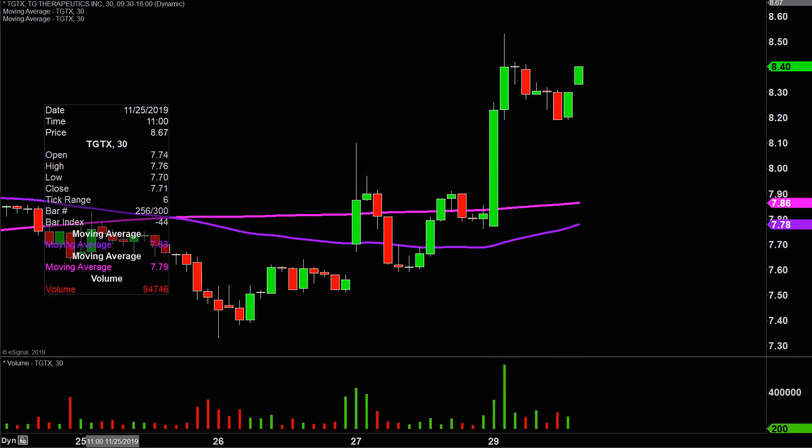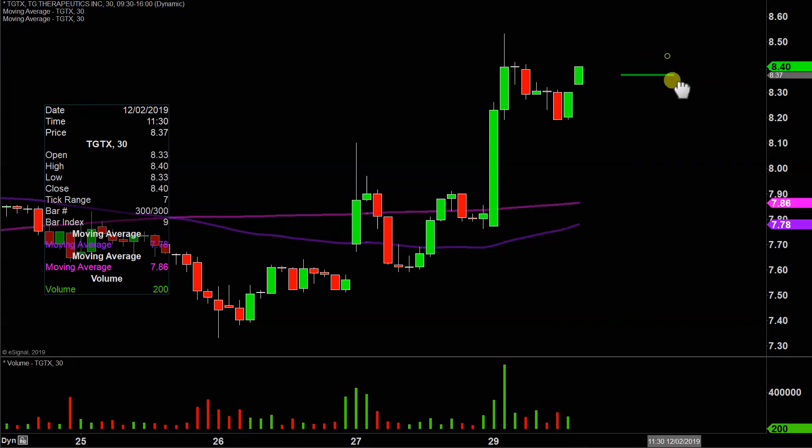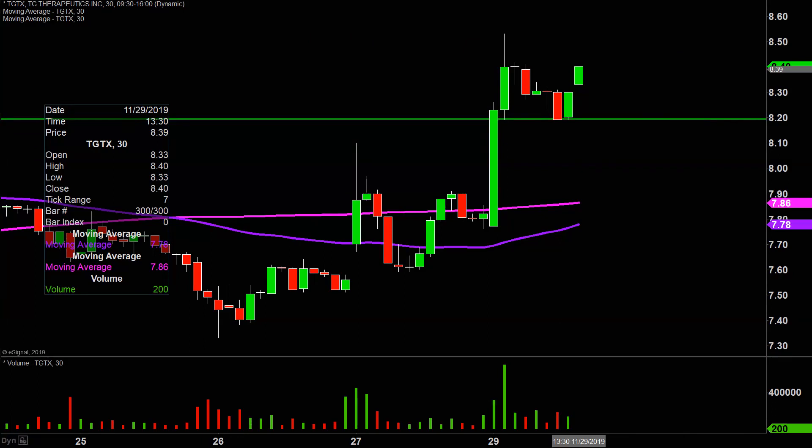Let's map out some levels of support and resistance. The first area of support is what I would call the ideal level. What would make this chart look the best going forward? That'd be if the price can stay up there above $8.20. If the price falls below $8.20, I'm not saying the entire chart's destroyed or ruined or anything like that. But if the price could stay above that level, that would definitely be a massive sign of power going forward.